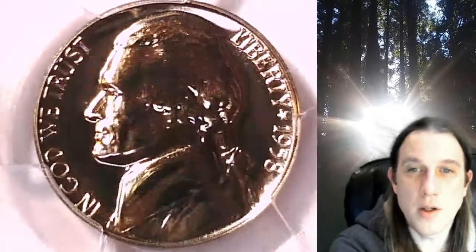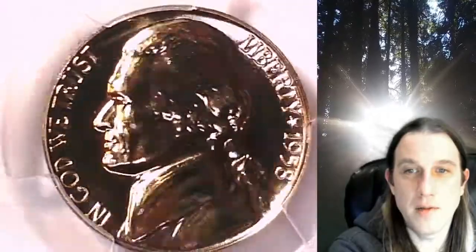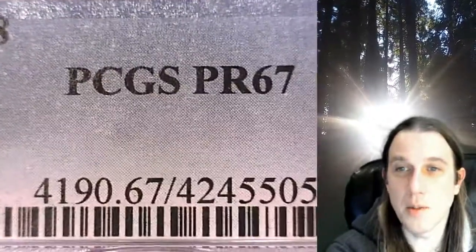Welcome to Time Traveler's Coin Exchange. The next coin we're going to take a look at is a 1958 proof Jefferson Nickel. This is a proof nickel from the Philadelphia Mint. It has been graded by PCGS and they graded it proof 67.